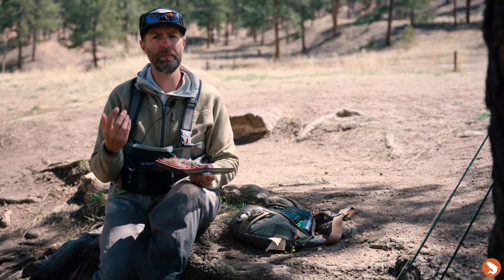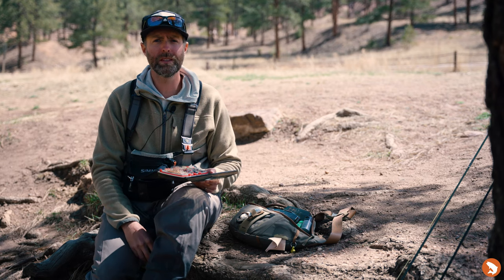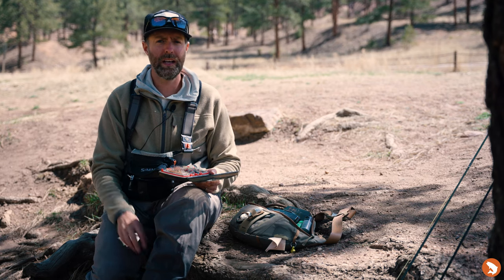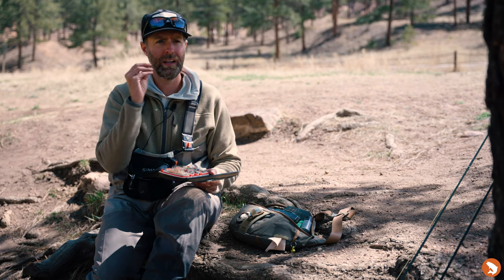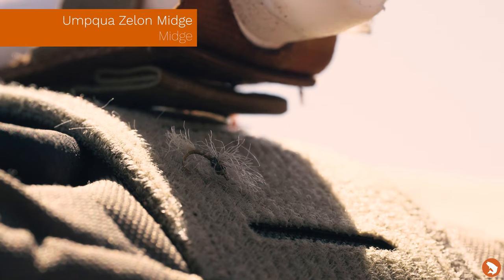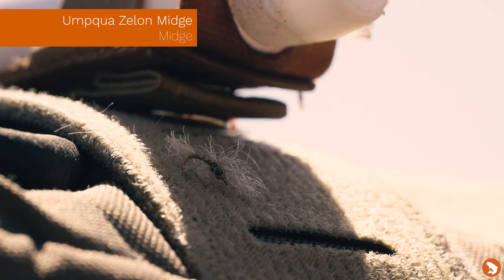In times where I'm seeing a lot of midges, Craig Matthews' Zelon Midge is one of my favorites. It's a no-BS midge — it gets the job done. It rides low, I can see it, which is really important. And the fish take it confidently.